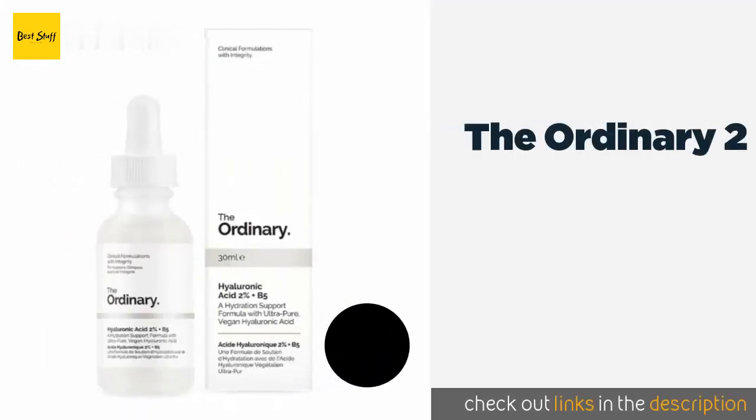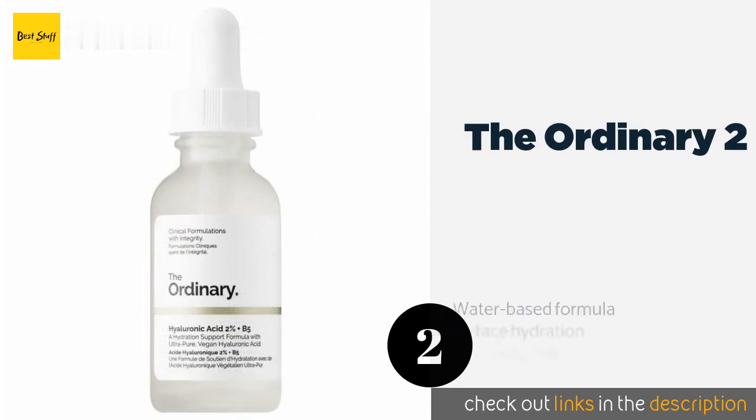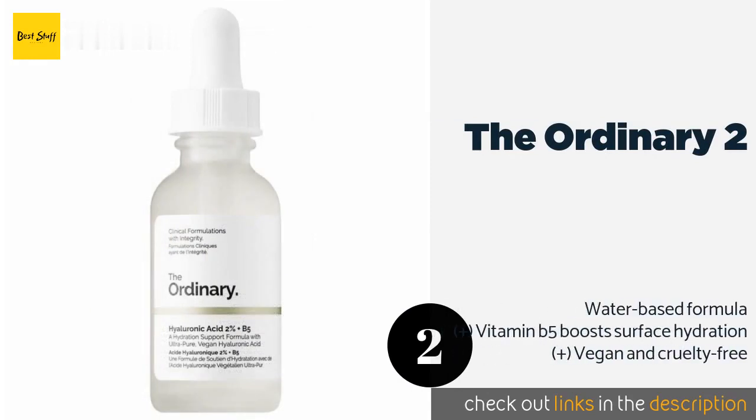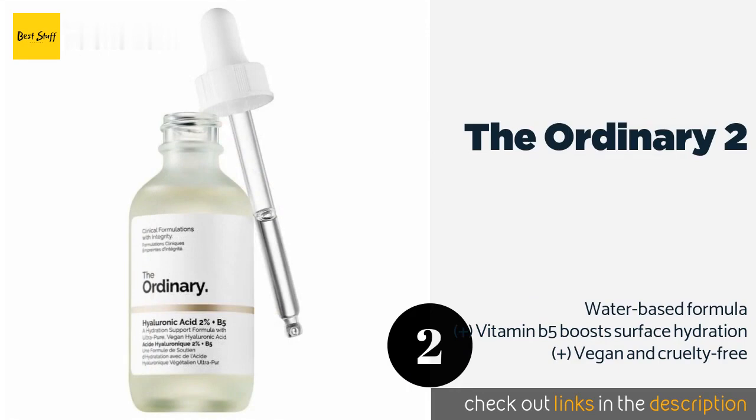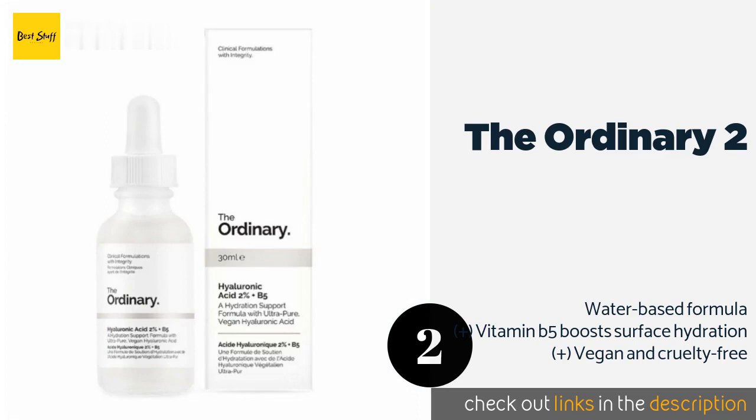The next product on our list is The Ordinary. The Ordinary 2% combines low, medium, and high molecular weights with a hyaluronic acid cross-polymer to penetrate multiple layers of the skin. You need only a few drops, and in fact applying too much prevents it from fully absorbing and may cause it to feel sticky.